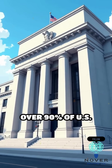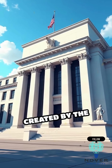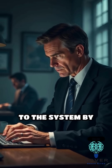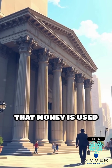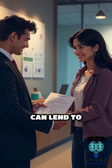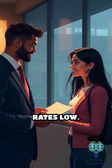Over 90% of U.S. currency isn't physical — it's digital, created by the Federal Reserve through a process called quantitative easing. Instead of printing cash, the Fed adds money to the system by literally typing it into a computer. That money is used to buy financial assets like government bonds from commercial banks. In return, those banks get fresh funds they can lend to businesses and consumers, stimulating spending and keeping interest rates low.